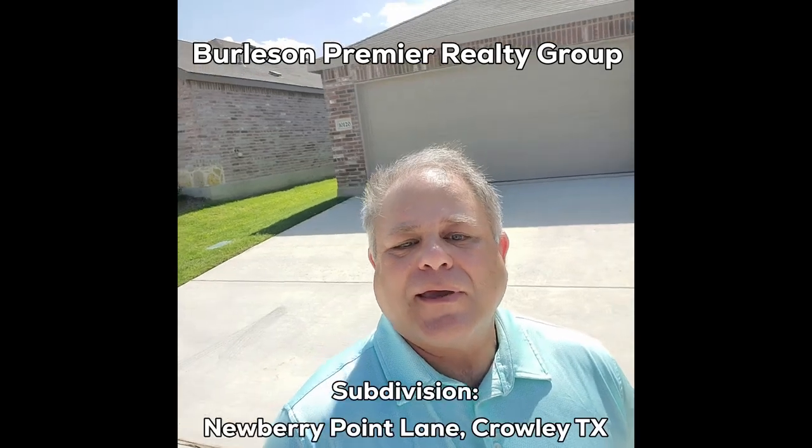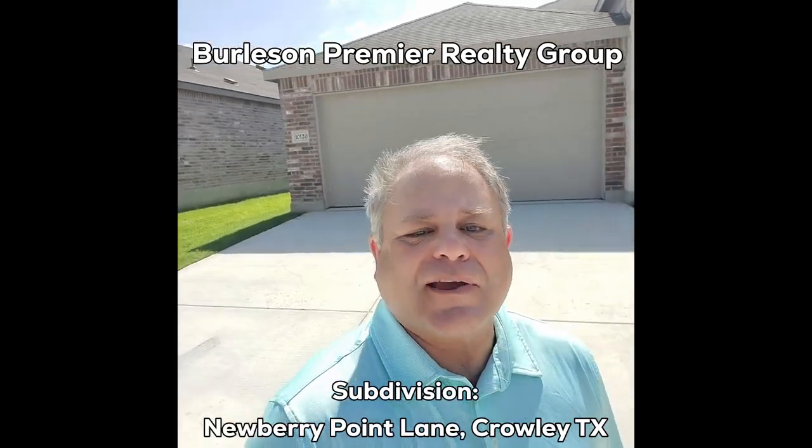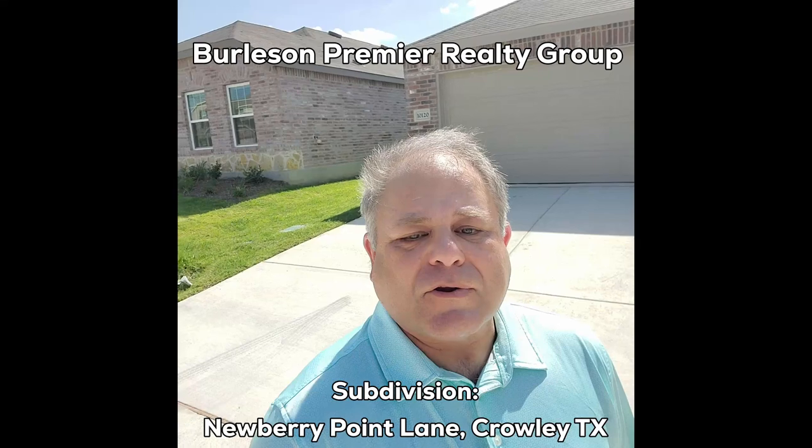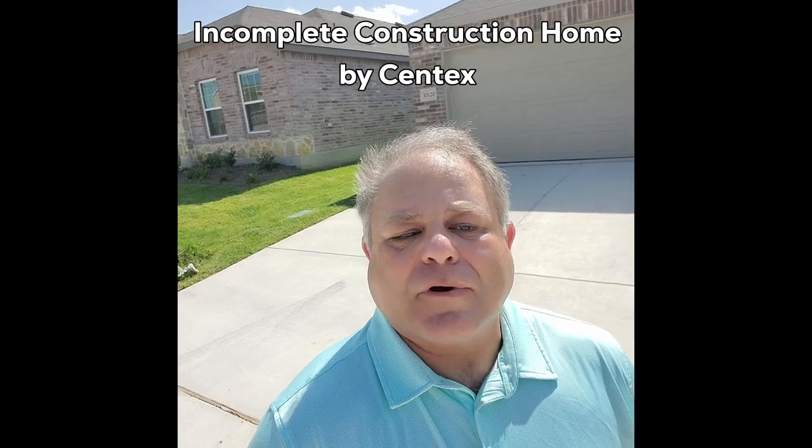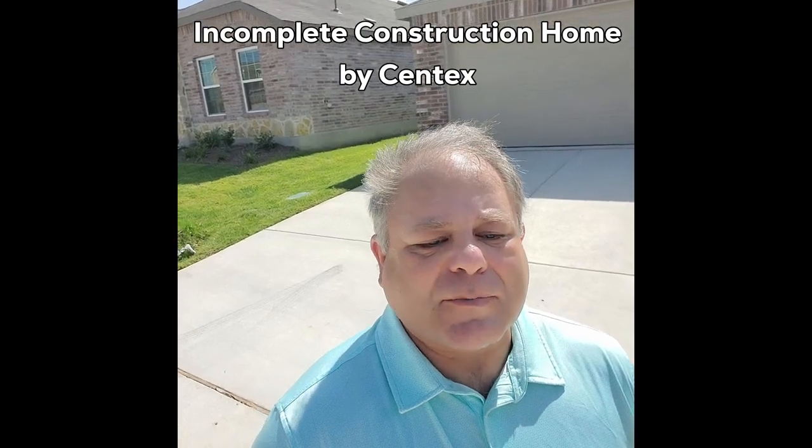Hey, this is Steve Burleson with the Burleson Group over in Newbury Point, Newson Division of Crowley, Texas. We're going to be looking at a new incomplete construction home. The builder is going to be showing you the projects that they're actually building out here.